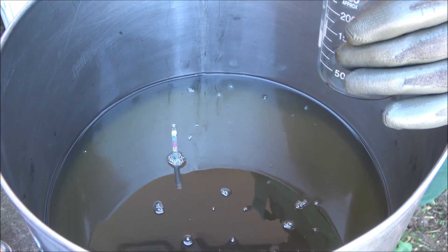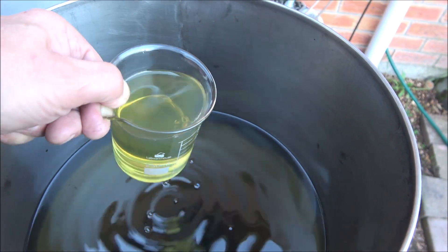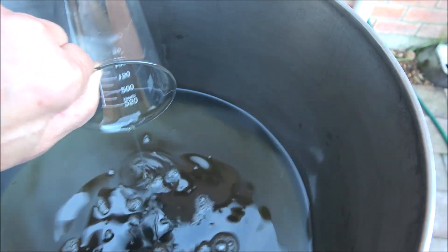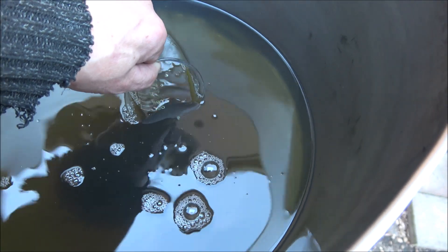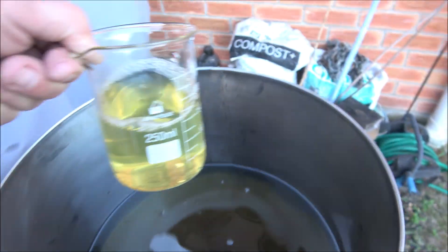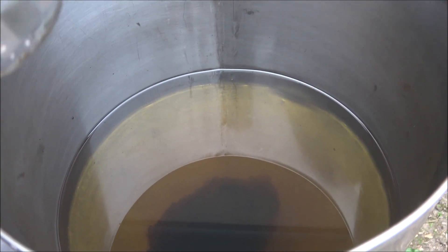This is 24 hours later. You can see that the recovered diesel is absolutely transparent, really clear. I'm going to keep it for another 12 hours or so, then we'll check it again.